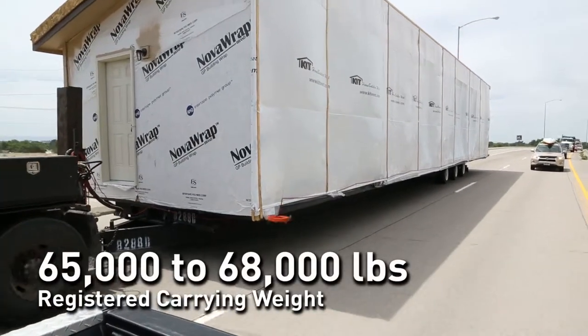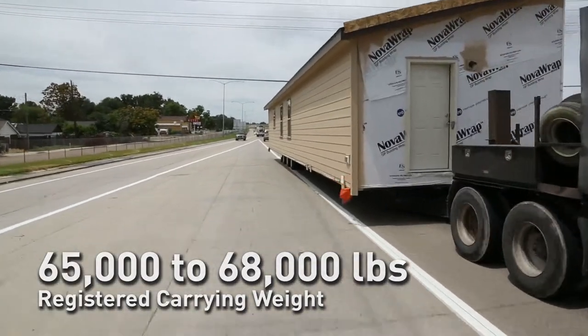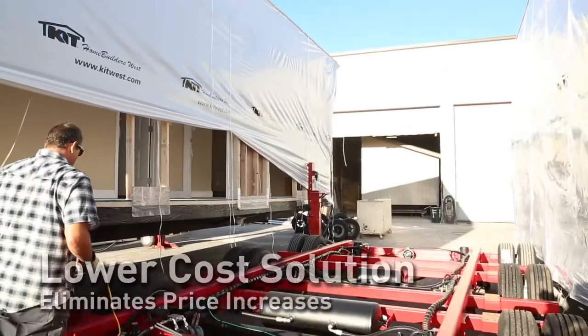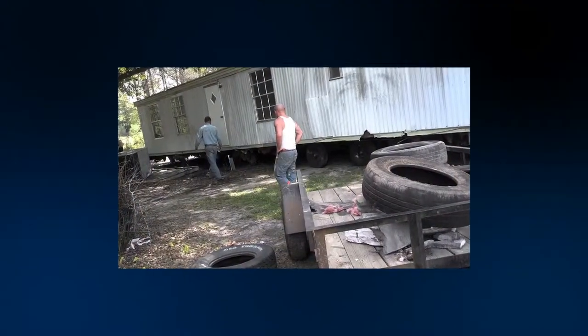The Viking Carrier is capable of carrying a registered weight of 65,000 to 68,000 pounds. The unreliability in the tire and axle industry has been affecting the bottom line at the factories for years. The Viking system offers a lower cost solution and eliminates price increases due to shortages, expensive breakdowns, and costly damages to the home in transit.